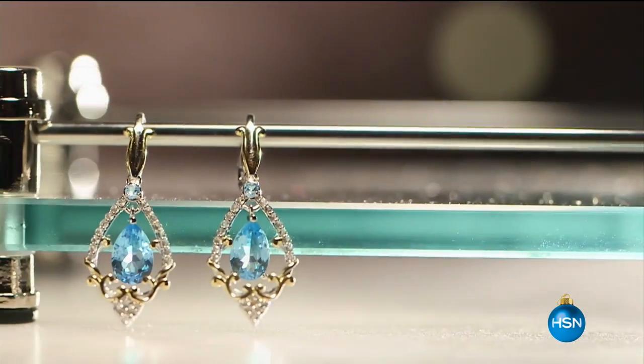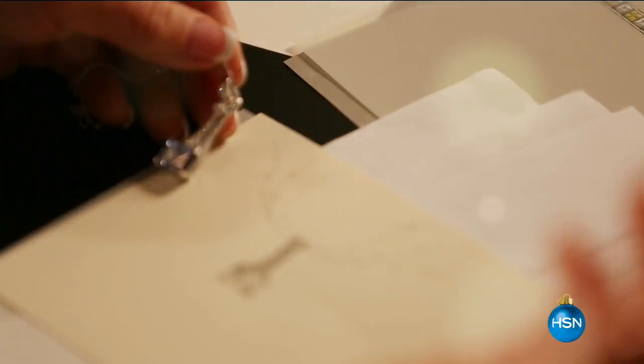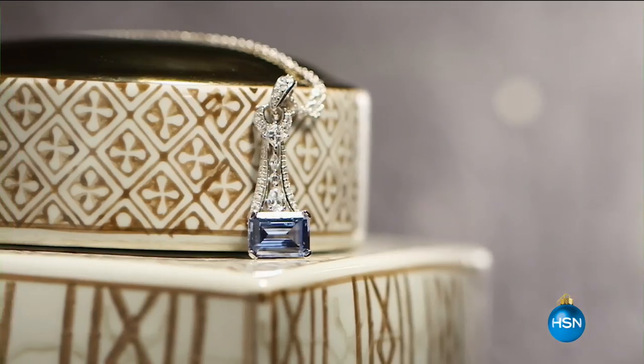When it comes to the Victoria Wick gemstones, the colors are naturally beautiful. I think that every gemstone actually shows a little bit of its own personality, and it's my job to put them in their own very best light.